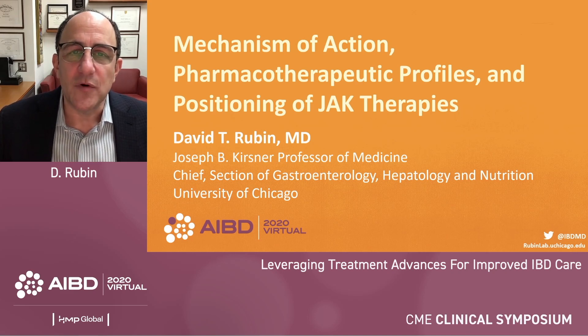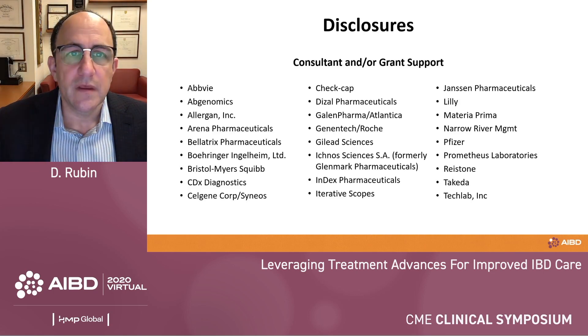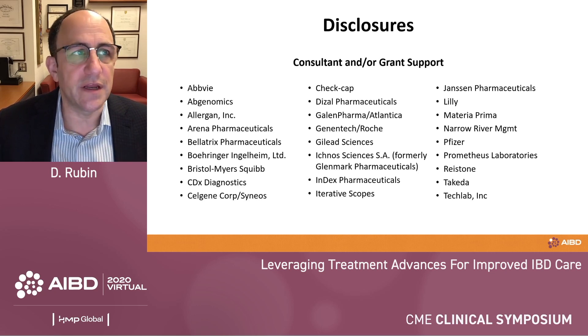I'm going to speak now about the mechanism of action, pharmacotherapeutic profiles, and positioning of our JAK therapies, or what are called JAKinibs. I do have disclosures that are relevant, although this is a CME presentation. These are my slides and I of course take responsibility for everything that I say.